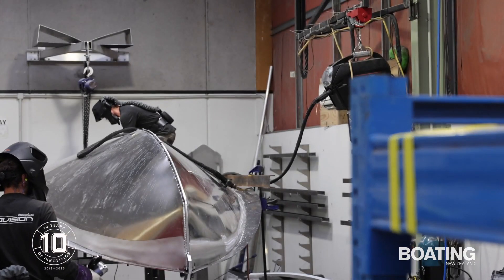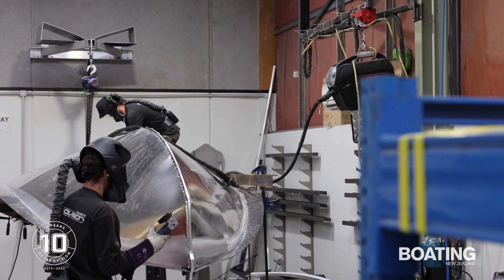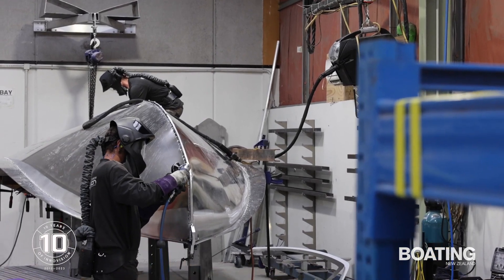So that first boat was a bit of a challenge, wasn't it? Yeah, it was a lot of a challenge, because the bottom sheets actually aren't developable and we had to develop a process to form the bow without actually having to roll the sheets and add a whole chunk of work to it.